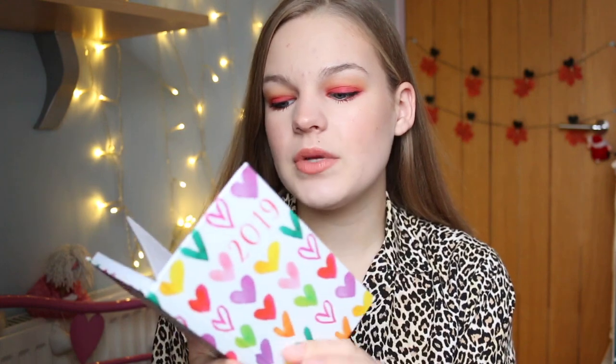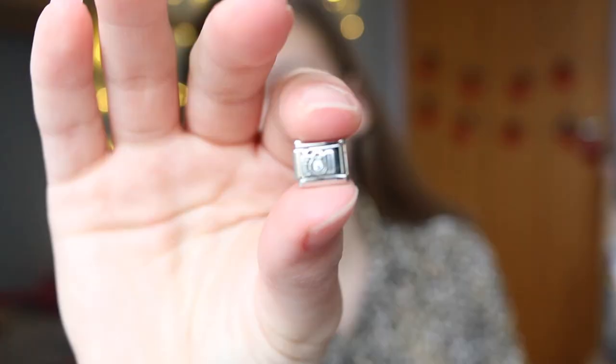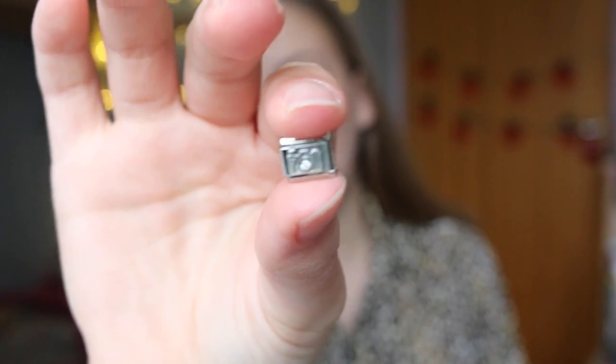I got this super cute little 2019 diary, which I'm sure will come in handy. Then from my mum and dad, I got a Nomination charm. My nomination bracelet is doing pretty well — I've got quite a lot of charms on it. This is probably one of my favourite ones; I think it's the most sentimental to me. It's just got a really cute little camera on it. Obviously I use cameras a lot with YouTube, so I was really appreciative to get this.